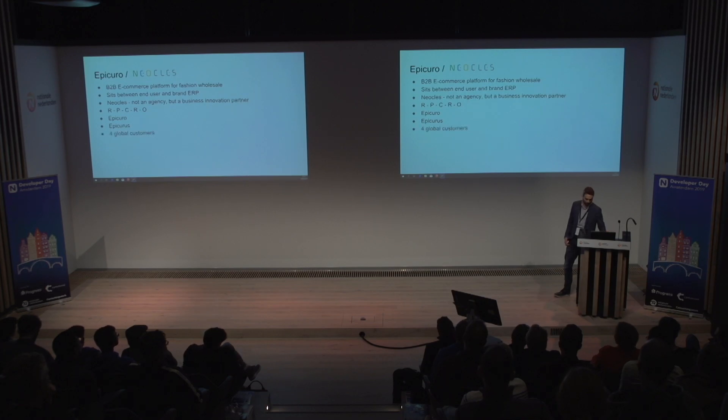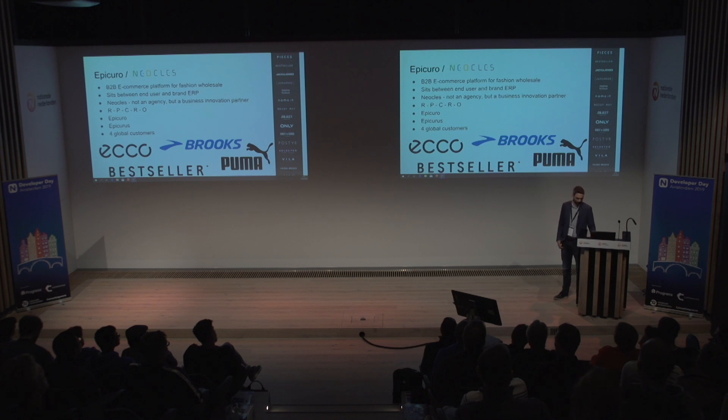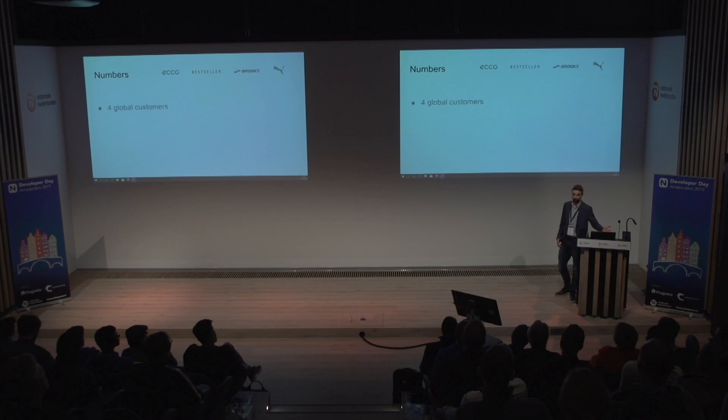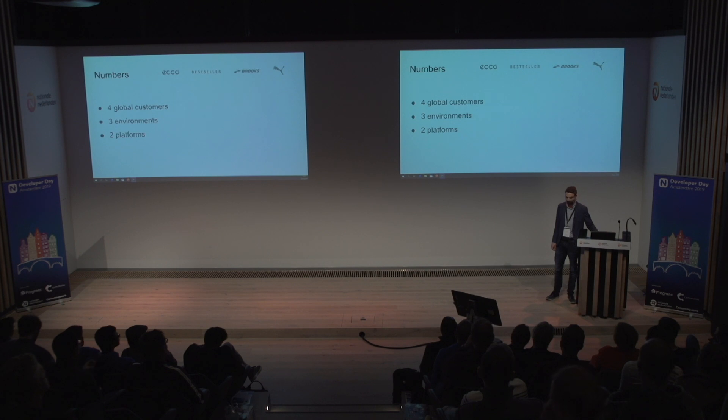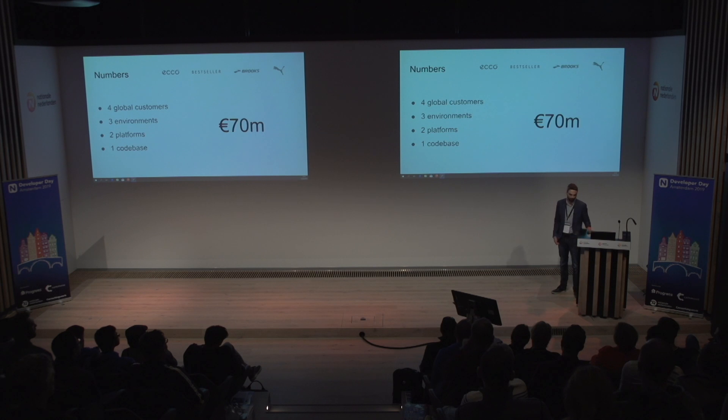We have four global customers at this moment: Echo, Brooks, Puma, and Bestseller. Bestseller may not sound very familiar, but they run all these brands — not the smallest players in the world. Numbers: four global customers, three environments — test, acceptance, and production — two platforms, Android and iOS, and only one code base. So far this year the application has done 70 million worth of orders — that's just mobile, across the four global customers.